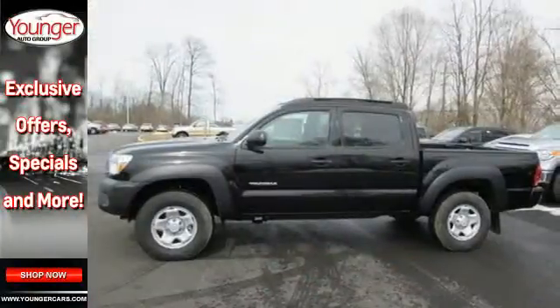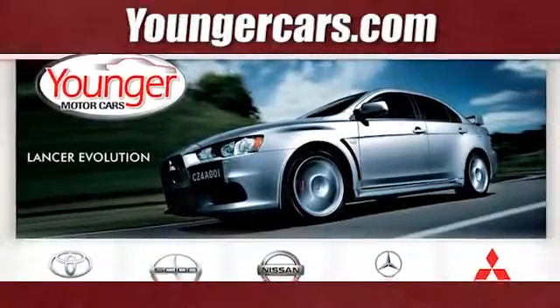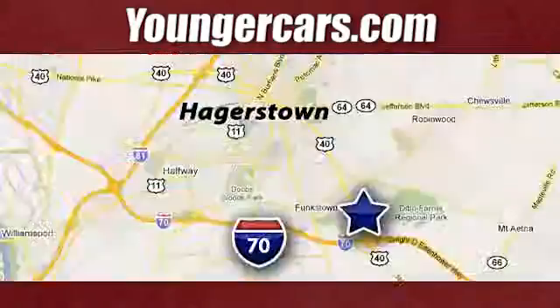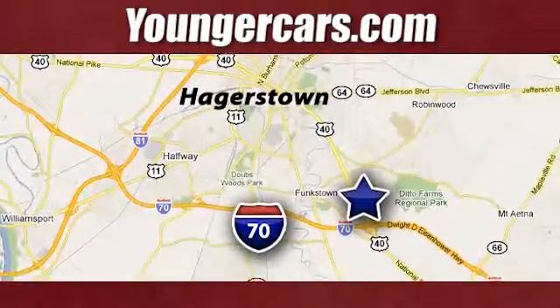Rule the off-road in this Tacoma today. Visit our website at YoungerCars.com. We're conveniently located at 1945 Dual Highway in Hagerstown, Maryland.